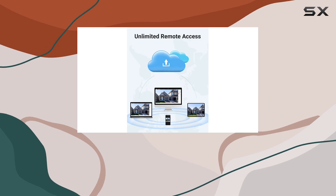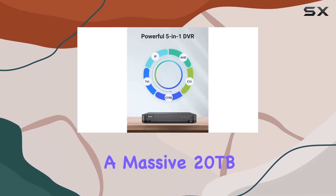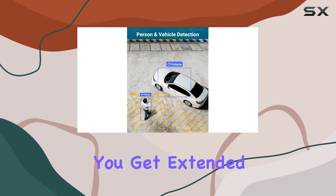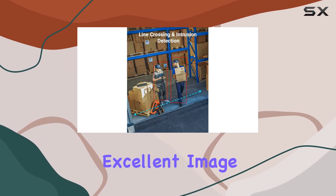Thanks to ANNK's H.265 Pro Plus compression technology and a massive 20TB HDD capacity — 10TB per disc — you get extended recording times with smaller file sizes, maintaining excellent image quality.